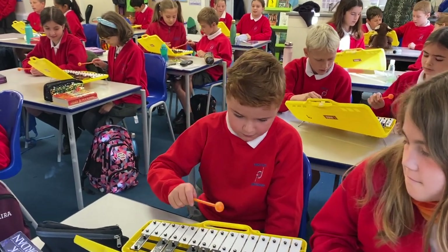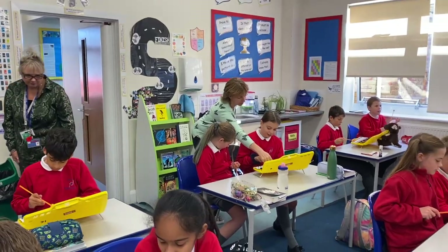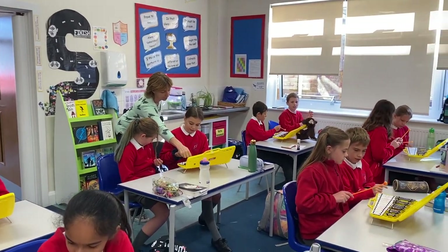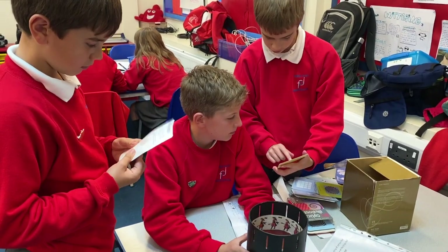This is our year six block. Let's take a look at what they're learning today. The children are playing jazz music on the glockenspiels. And in our science lessons we are investigating light and how we use it.